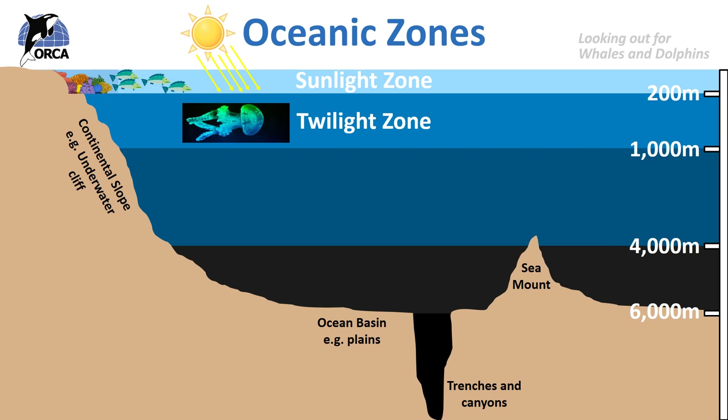There is absolutely no light at all in the midnight zone. Some organisms here vertically migrate into shallower waters every night, such as squid, while other creatures remain in darkness all their life, such as sea cucumbers and brittle stars. There are no living plants in this area. Animals rely on eating creatures that have died in the shallower parts of the ocean, eating them as their bodies sink to the bottom — this is actually called marine snow.